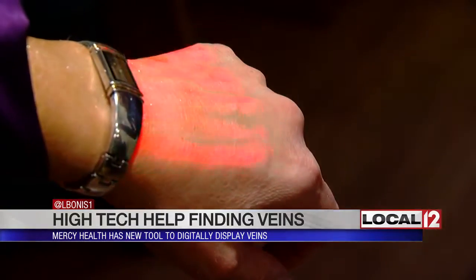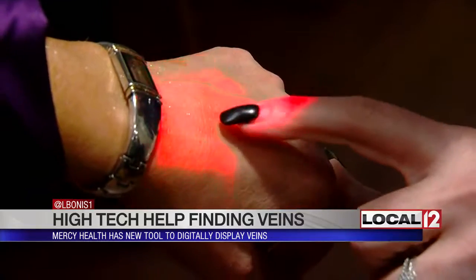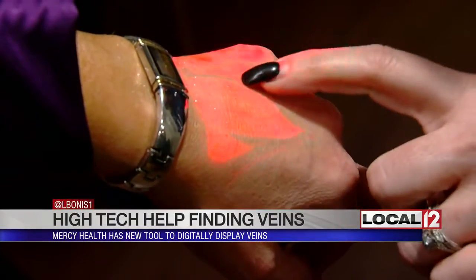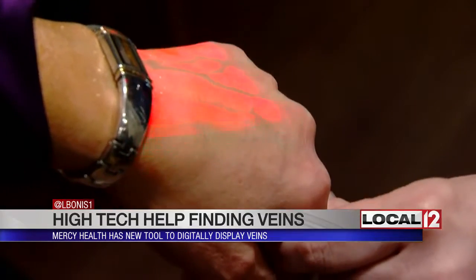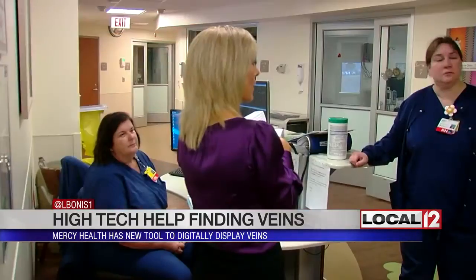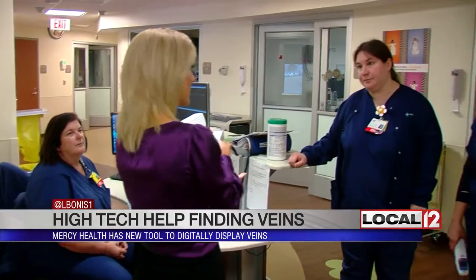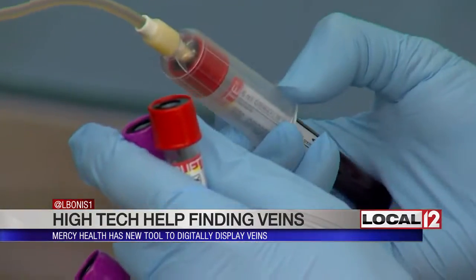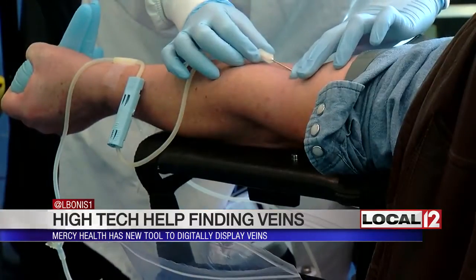Take a look at this — it's a view of my hand with the AccuVane. This vein viewing system digitally displays a map of the veins under the surface of my skin in real time. Health care providers such as Lori Morgan, an emergency room nurse, can then verify the best vein for everything from blood draws to inserting IVs.